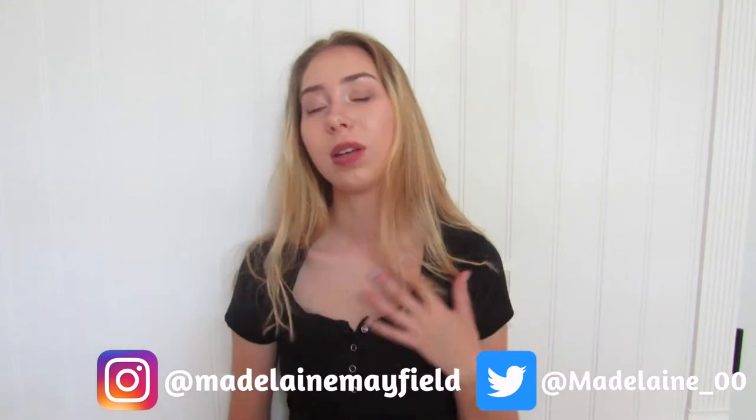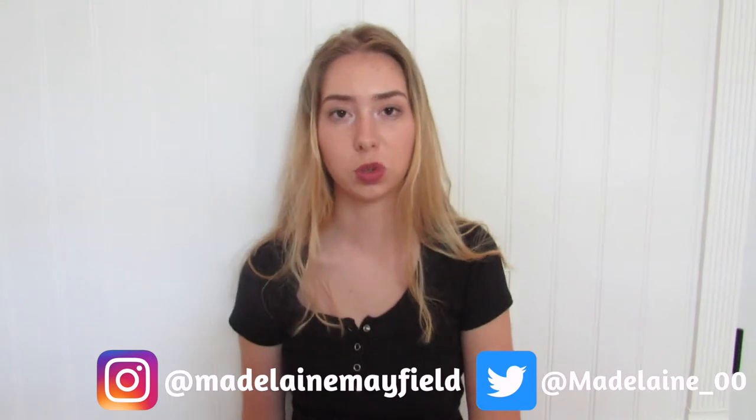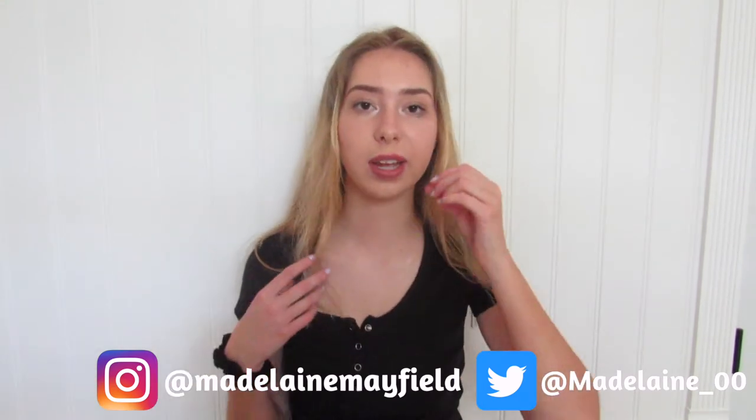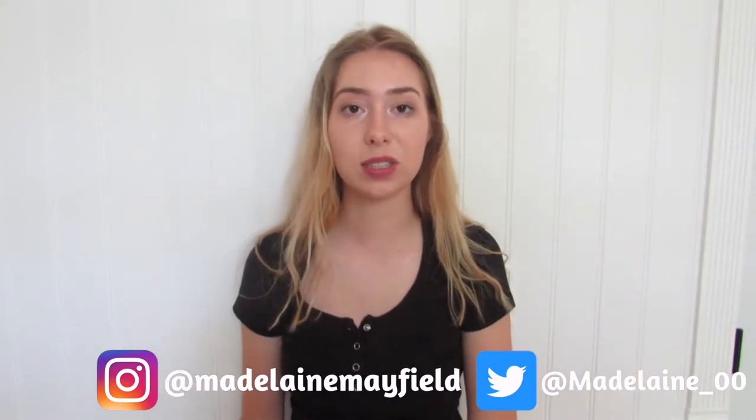I just wanted to do a mini haul because I didn't really get that much stuff, but one of the things I'm going to show you is something I'm going to wear for graduation. I got some cool stuff at Target and Marshalls and some makeup, so I'm just going to show you what I got and I hope you guys like this video.